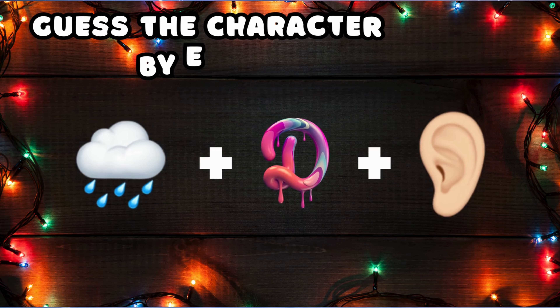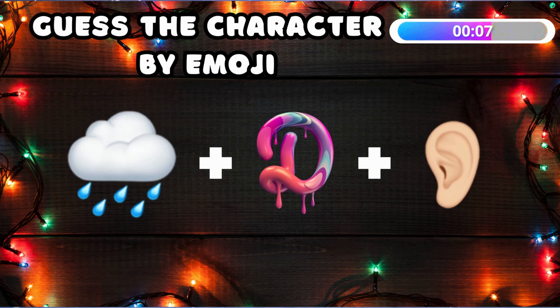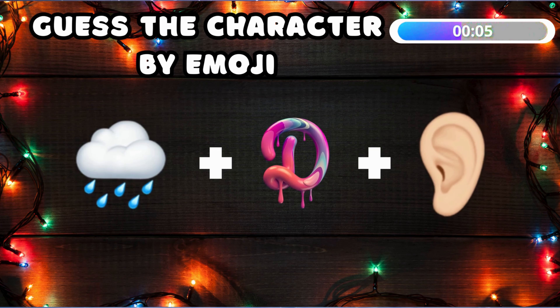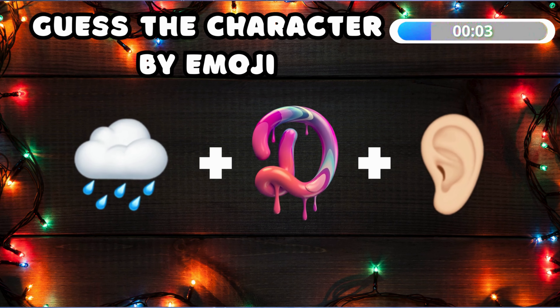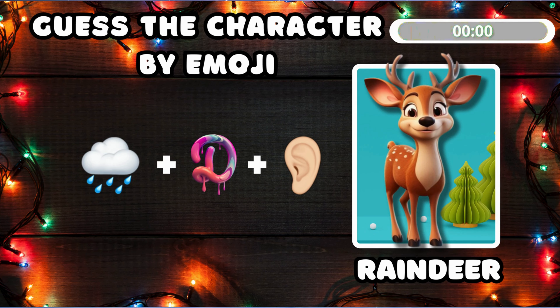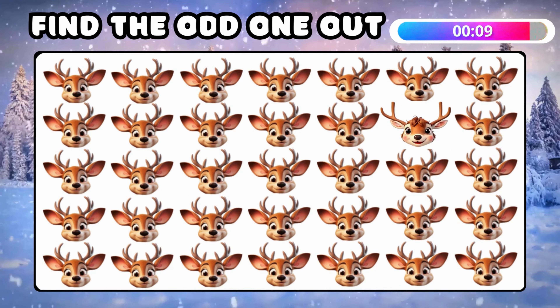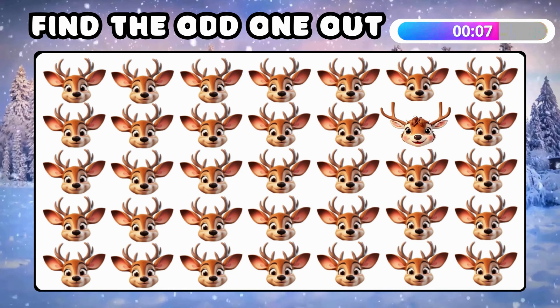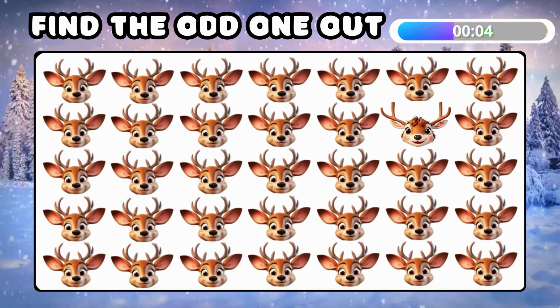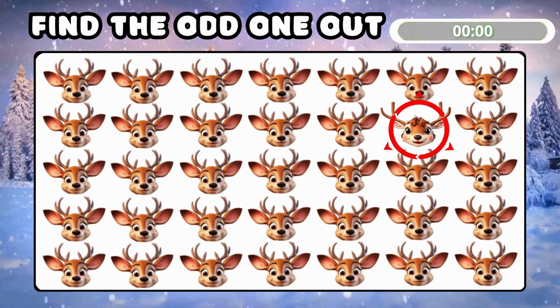Guess who's coming from these three emojis? It's reindeer! Now find the odd reindeer emoji! Excellent, there you go!